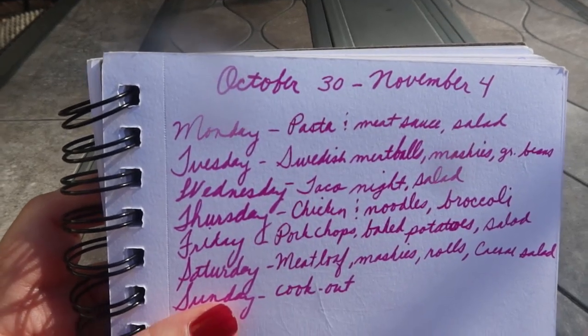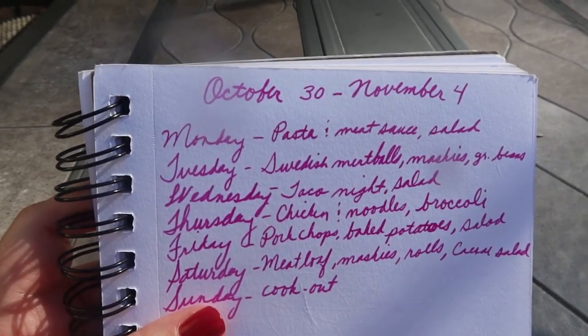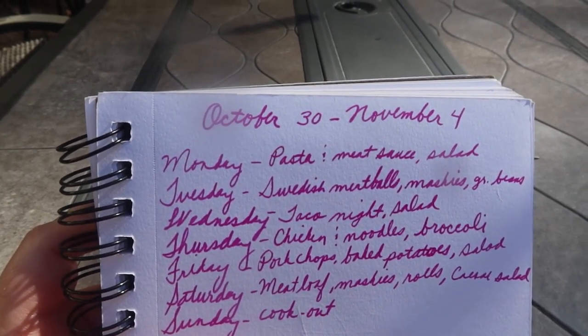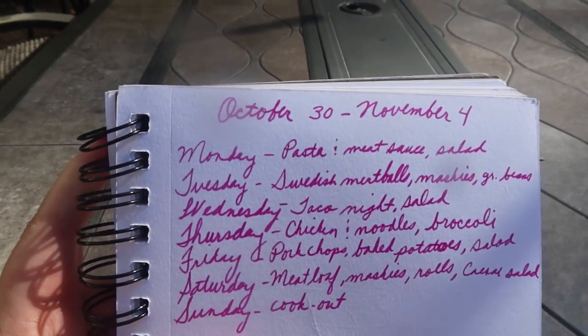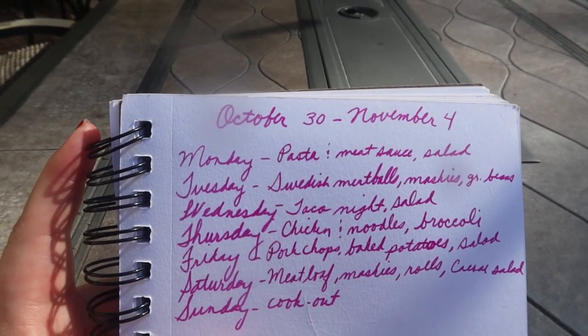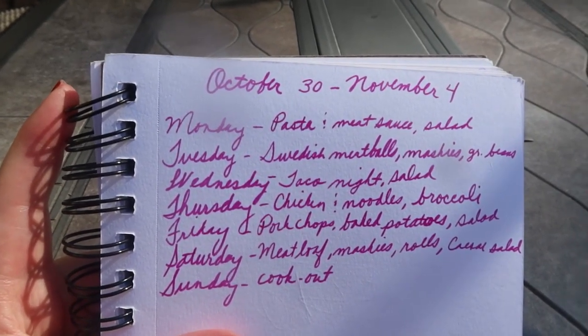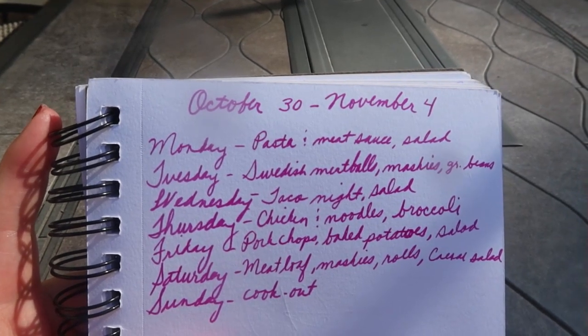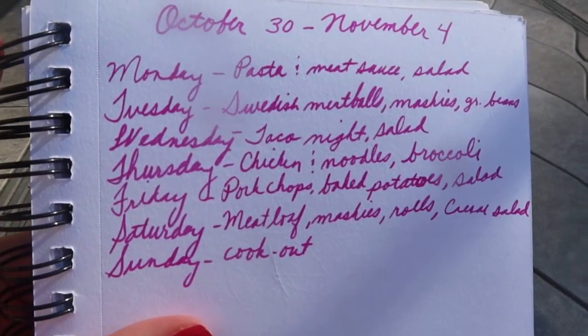On Monday I'm going to be doing pasta and meat sauce. This is an easy quick meal we usually have once a week. Monday is a day we usually have an activity in the evening so I need something fast and easy to throw together, and then we'll do a salad kit with that for vegetables.